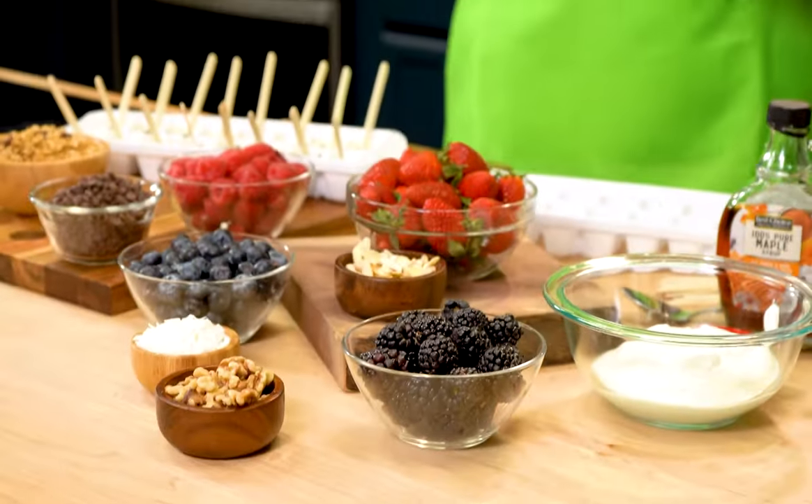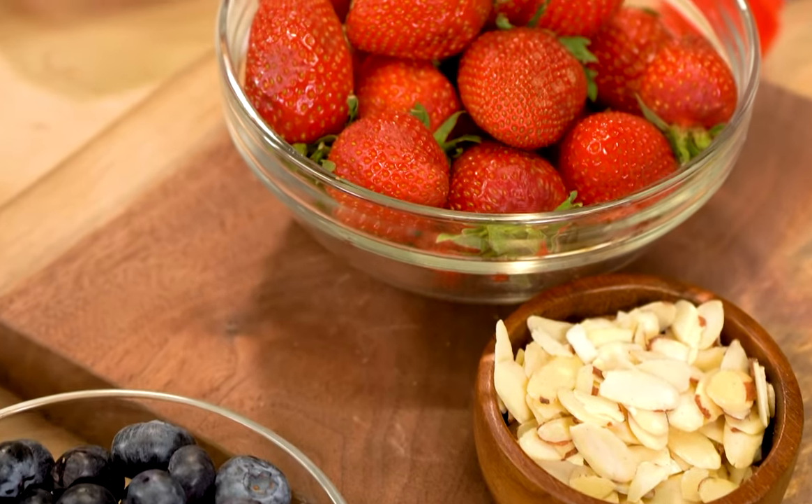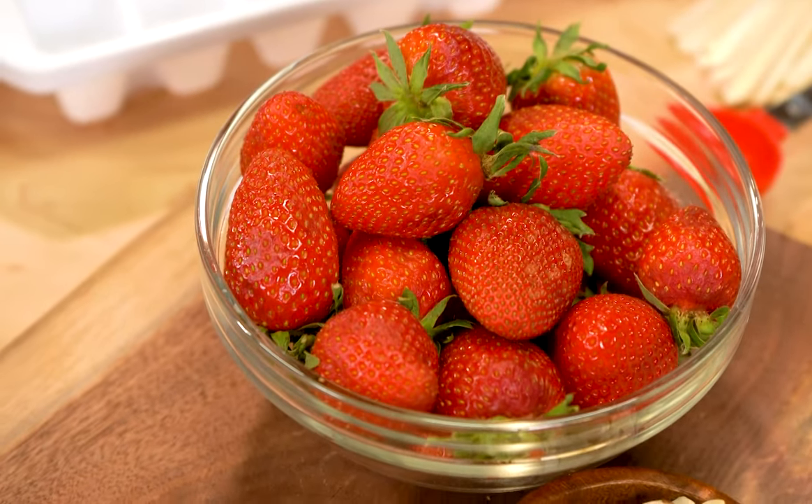Now with these variations we have raspberries, blueberries, we also have our granola, we have coconut, almonds. I mean, you can't go wrong with all of these choices. Look at these beautiful strawberries!